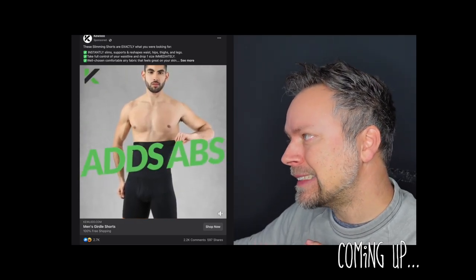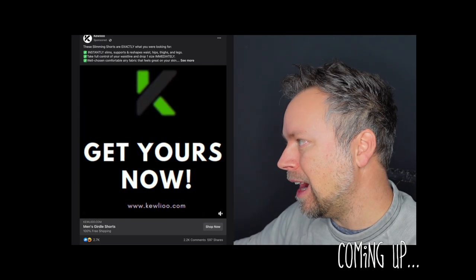This guy obviously has a six-pack. He does not need form-shaping underwear. Guten Morgen, everyone! It is time once again to try out a product from a Facebook ad that looks suspiciously fantastic.